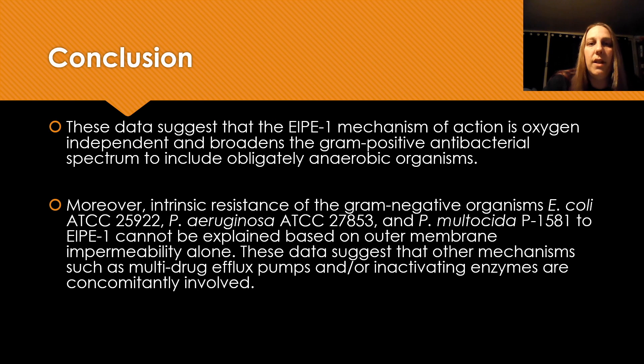So in conclusion, these data do suggest that EIPE1's mechanism of action is oxygen independent. This also broadens the gram-positive antibacterial spectrum to include obligately anaerobic organisms.